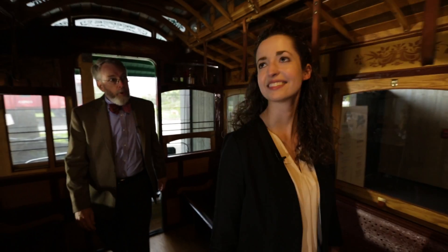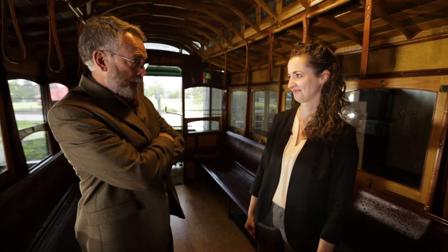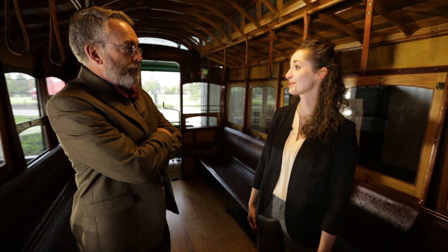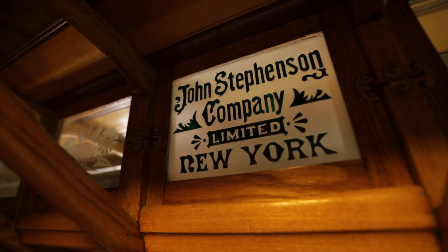So, Emmy, this was used in Columbus, but it wasn't made in Columbus, correct? That's right. It was made by the John Stevenson Company in New York. I find that interesting because we hear so much about the buggy works that were going on in Columbus about that time, that they didn't actually make the streetcar here. Yeah, it's really surprising to a lot of people, actually.